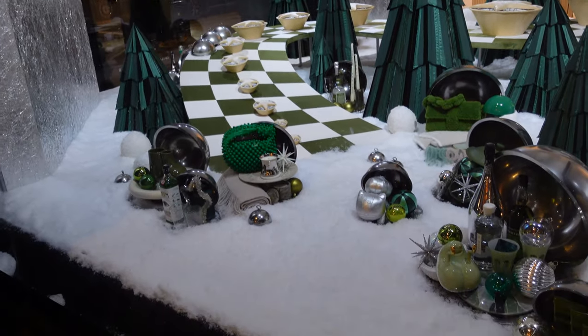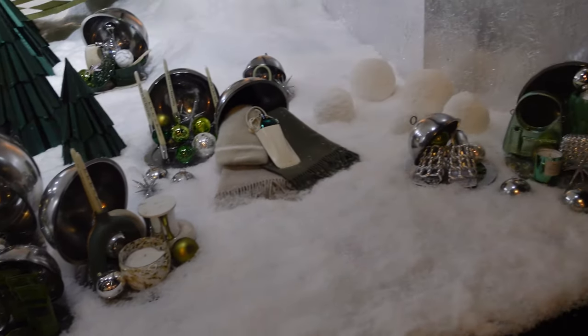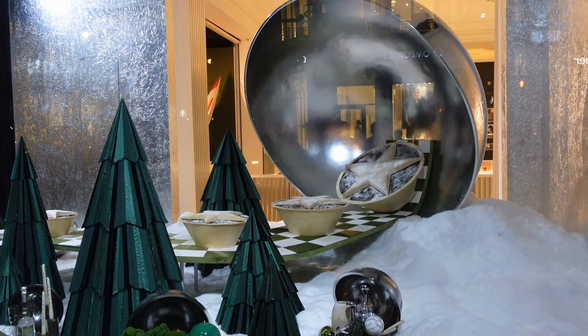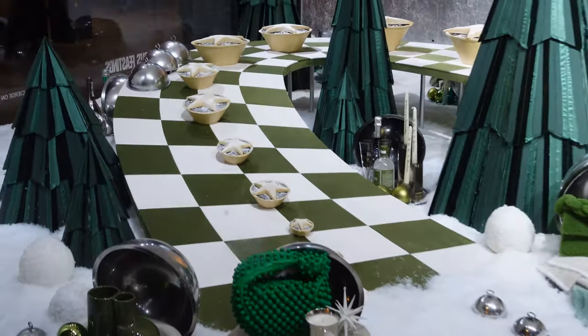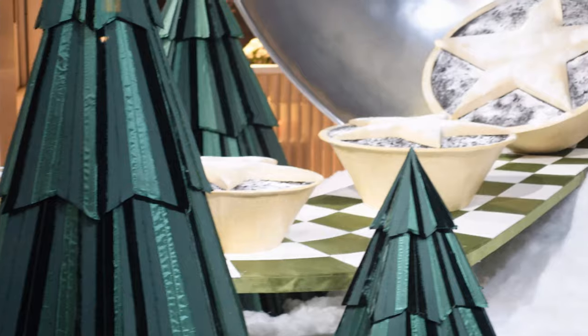So this year's Christmas windows at Selfridges are all inspired by different parts of Christmas food. We came down to Selfridges quite early and covered their Christmas department — if you've not seen that video, I'll put a link up in the top right-hand corner. Funnily enough, they had food in there as well, so you can hang food-themed things off your Christmas tree.